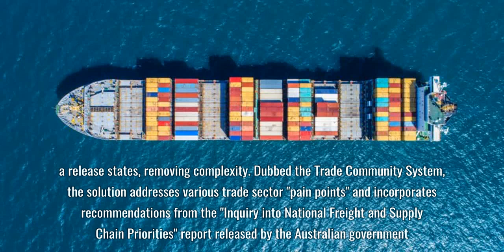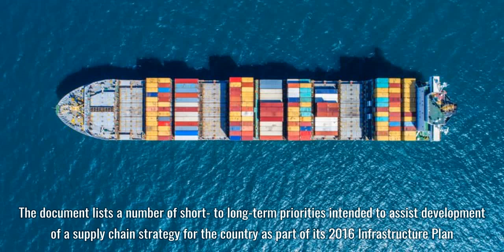Dubbed the trade community system, the solution addresses various trade sector pain points and incorporates recommendations from the inquiry into national freight and supply chain priorities report released by the Australian government. The document lists a number of short-to-long-term priorities intended to assist development of a supply chain strategy for the country as part of its 2016 infrastructure plan.